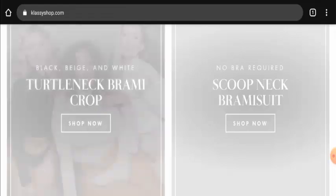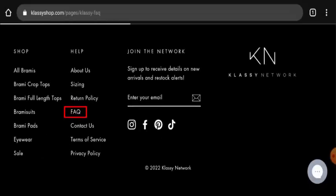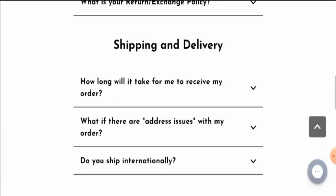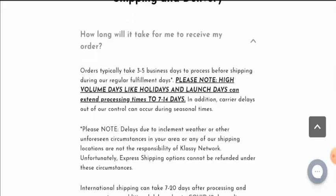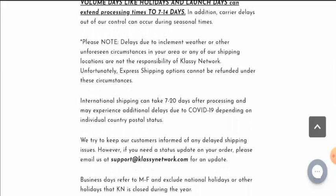Next we will check the shipping policy. For that you have to scroll down till the end and then go to the FAQs. Then scroll down and go to the shipping and delivery section and click on 'how long will it take for me to receive my order.' About the processing timing, they have mentioned that orders typically take 3 to 5 business days to process. And they have mentioned that the international shipping timing takes 7 to 20 days.